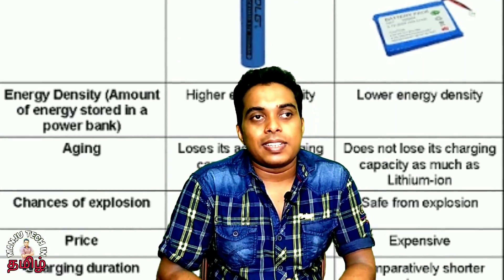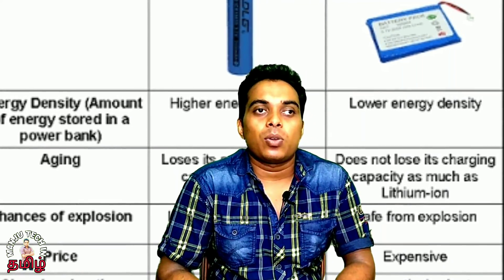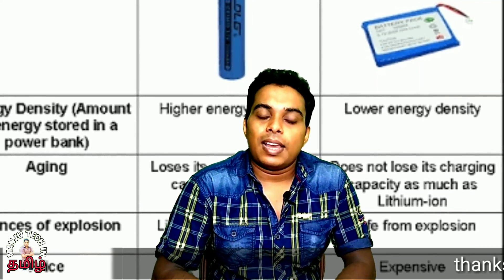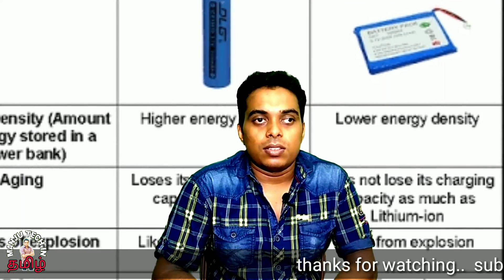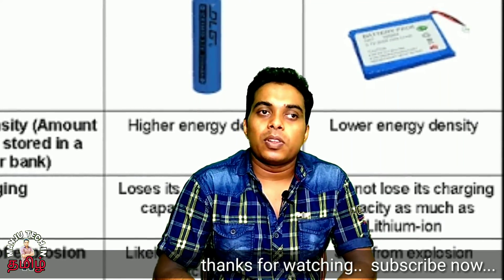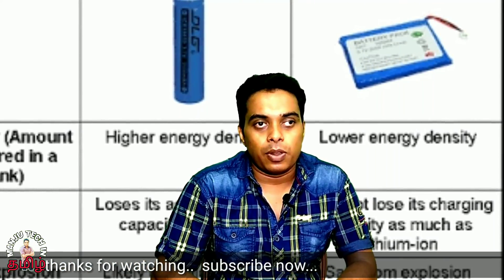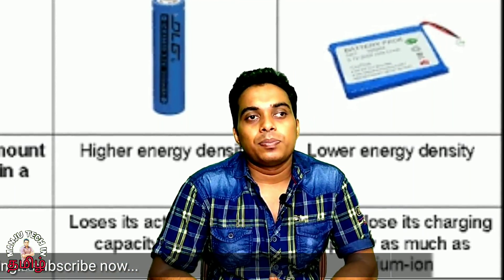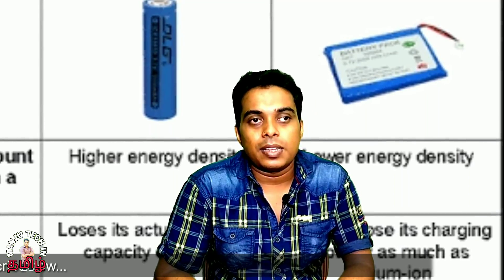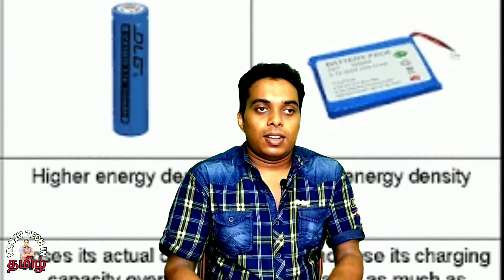Now let's talk about input and charging time. With lithium ion, you can charge at a standard rate. Lithium polymer input charging is very fast. If you need battery backup, you can use ion. With polymers, you can discharge over time, but this affects performance. Because of polymers, charging behavior differs.